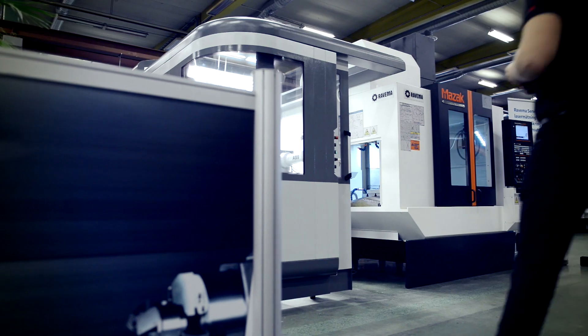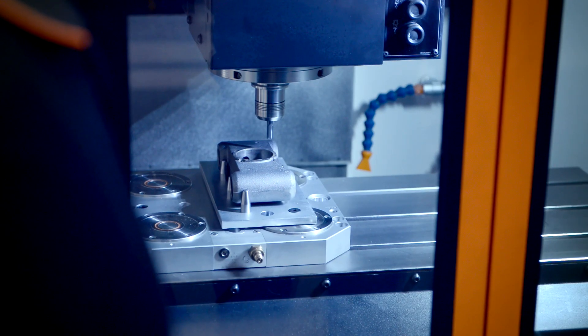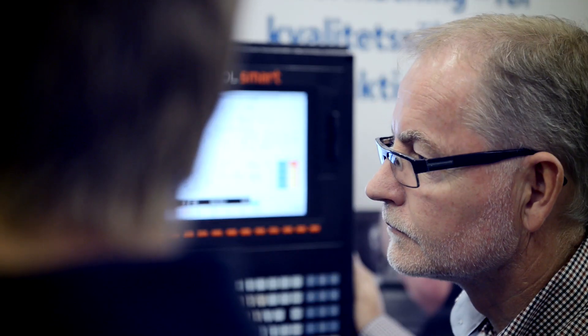Ravema is a distributor of manufacturing solutions. We sell production equipment, machines, tools, tooling and measuring equipment.